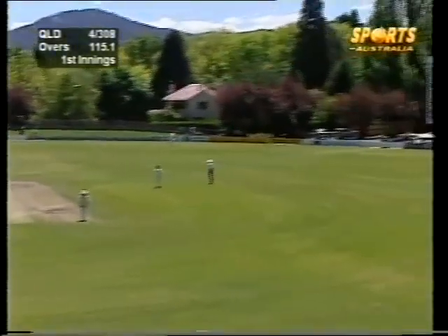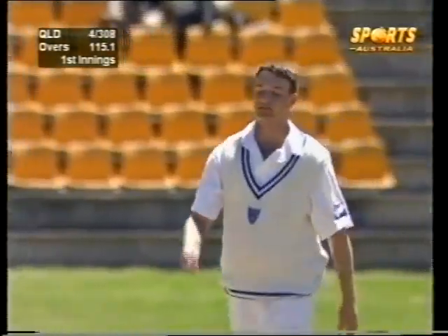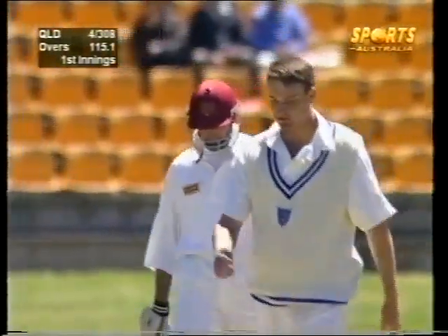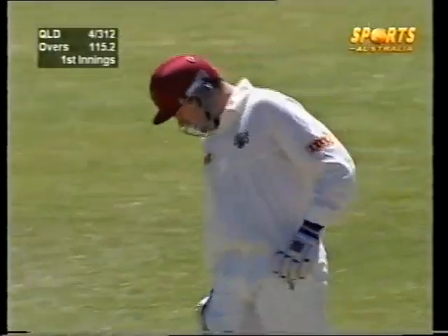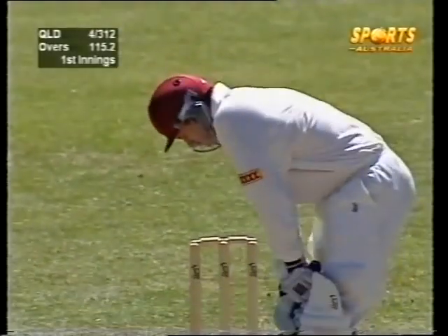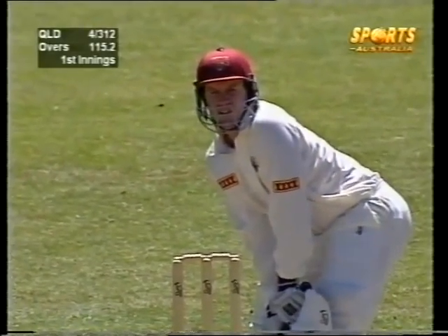Hooks! And it is all the way to the boundary and Stuart Law works his way to 99. Might be looking to Jimmy Ma for any advice — Jimmy was stranded on 99 against WA in the opening game. He probably wants another short one to bring the 100 up. Stuart Clark going round the wicket, a bit of variety, but just not enough bounce in that wicket. He'd probably like two back for the hook to keep a bit of pressure on.